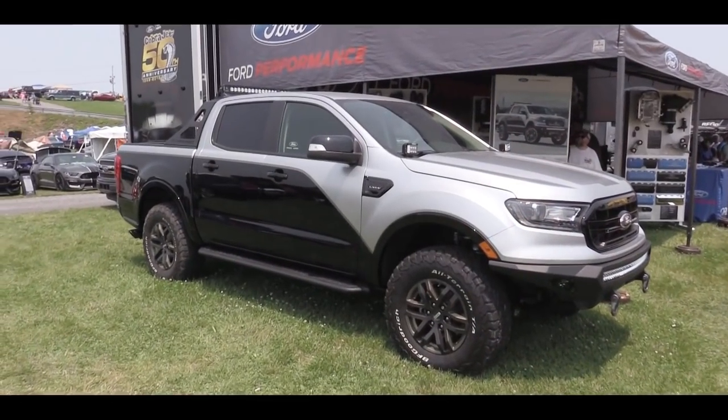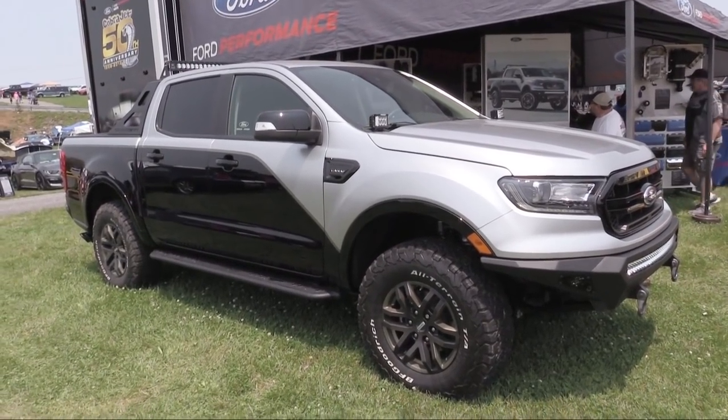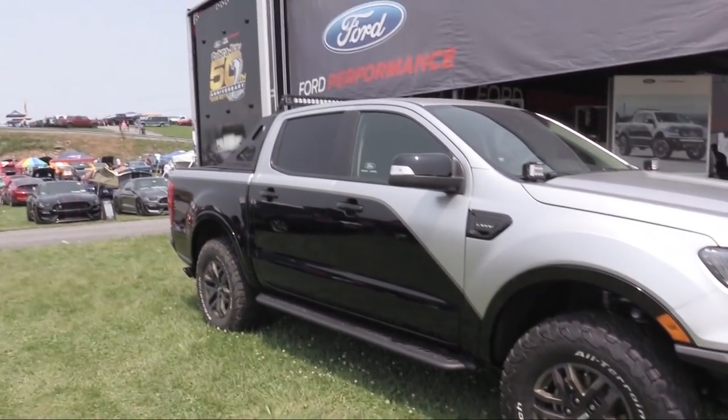So I know this is mostly a Mustang show, but they actually do have all kinds of Fords, including this absolutely insane looking Ranger here.